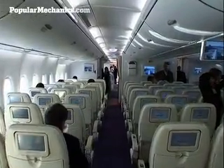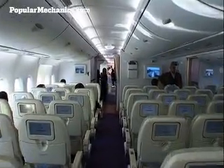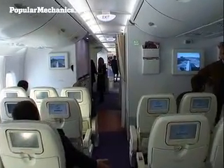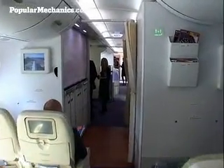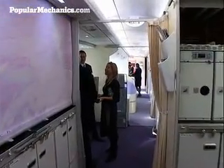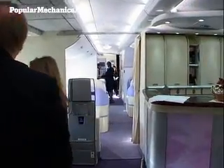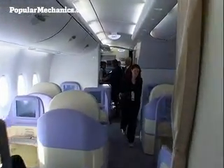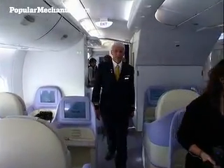The lower deck of this A380 is almost entirely coach. Airbus must have figured most journalists would find that very familiar, because that's where they stuck us all. Passing the galley to the right, and the bar to the right as well, we're now entering first class — and as you can see, there's a lot more room.